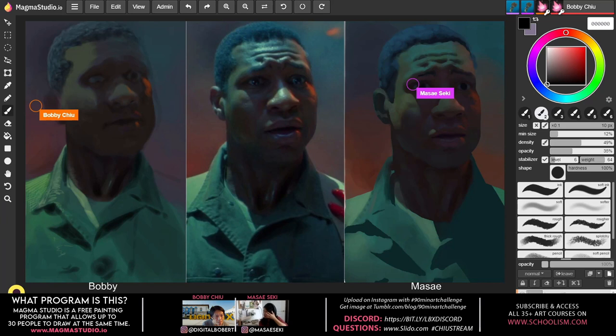Bobby asks Discord people to mute their mics when not talking. The next Slido question is from anonymous: 'I am great at imitating, I struggle at original art — what exercises should I do?' Bobby calls it a really good question and asks Masei to go first.